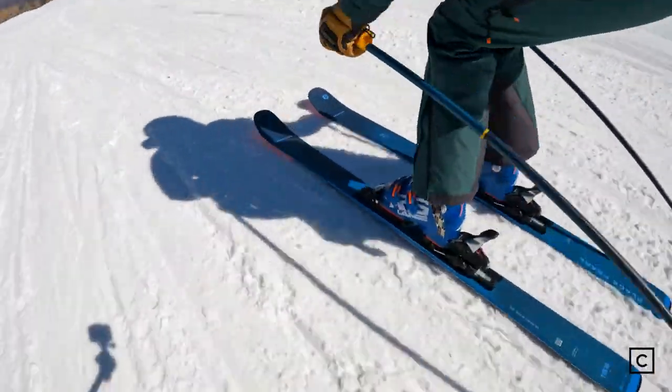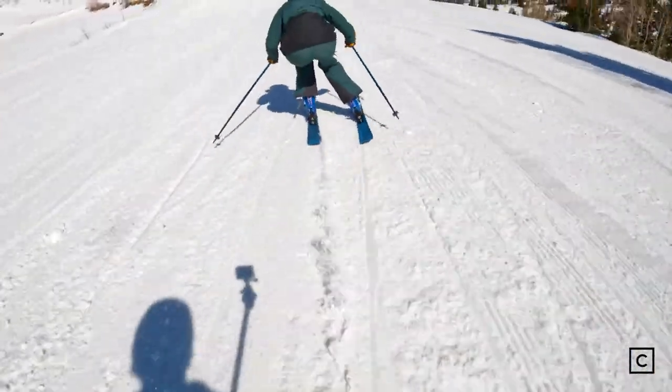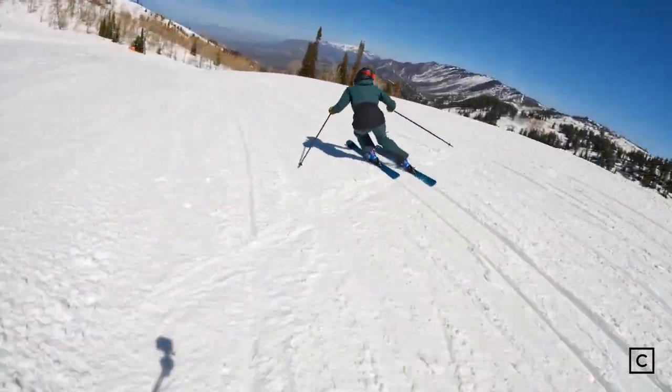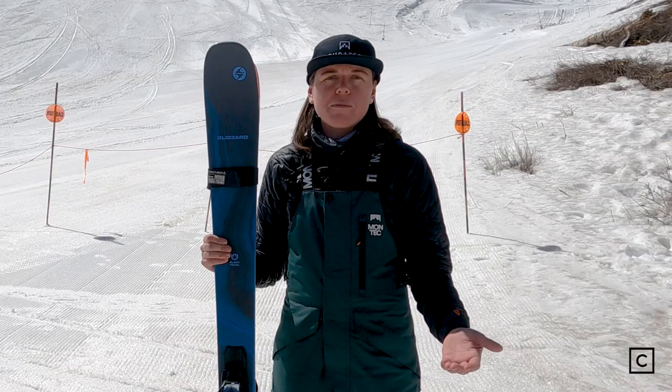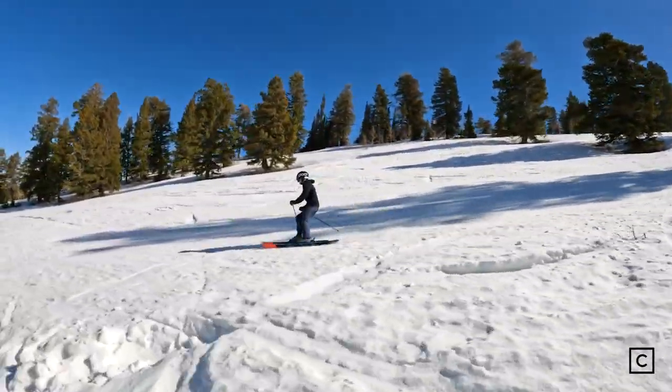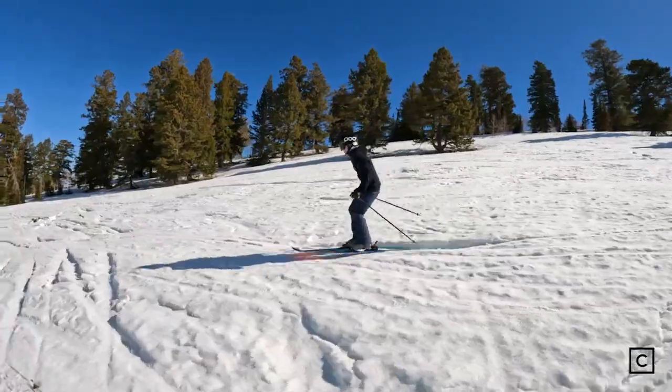One of the cool features of these skis is called True Blend Technology, which means the stiffness is adjusted across varying lengths of the ski. So say you've got a 140 for a really smaller female skier — those are going to be a softer ski than what you would find in the 170 version of the ski.